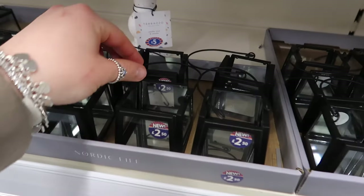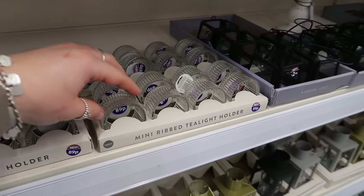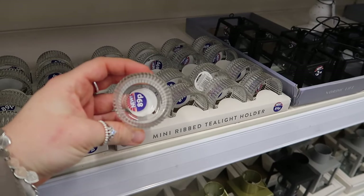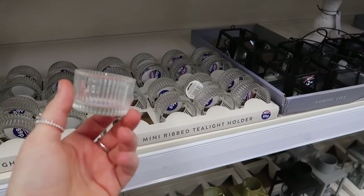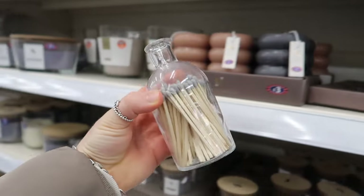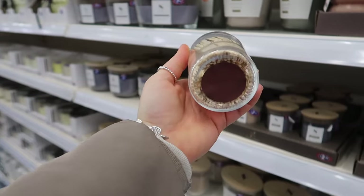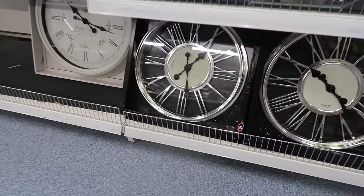These teeny tiny lanterns are so cute! Contrastingly, for a much cheaper 89p, you can get lovely ribbed glass tea light holders. For three pounds fifty at B&M, you can now get a little match set with the striker on the bottom.